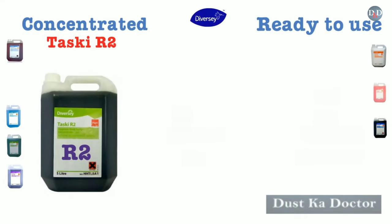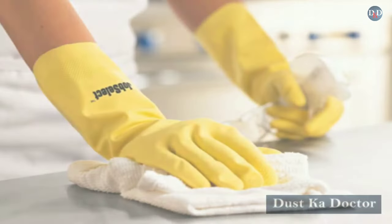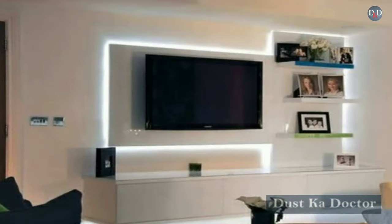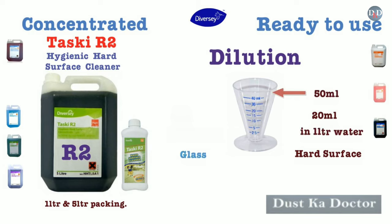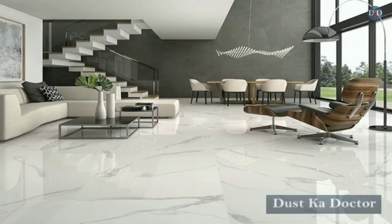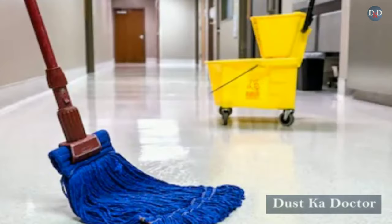Taski R2 is a hygienic hard surface cleaner, or all-purpose cleaner, available in 1-liter and 5-liter packing. It is recommended for use on all hard surfaces such as TV cabinets, photo frames, telephones, including glass and mirrors. Recommended dilution: 20–50 ml in 1 liter water for hard surfaces, and 10–20 ml in 1 liter water for glass. It can be used as a floor cleaner for glass and floor types such as Italian marble and granite.